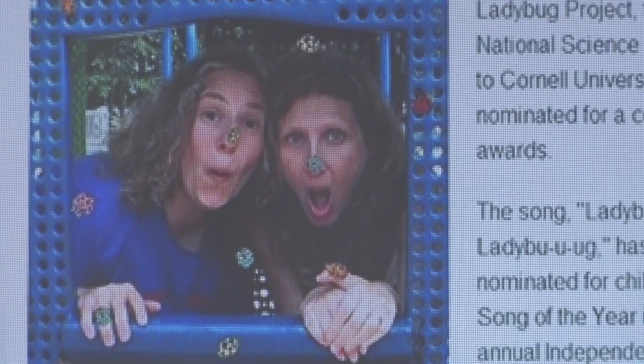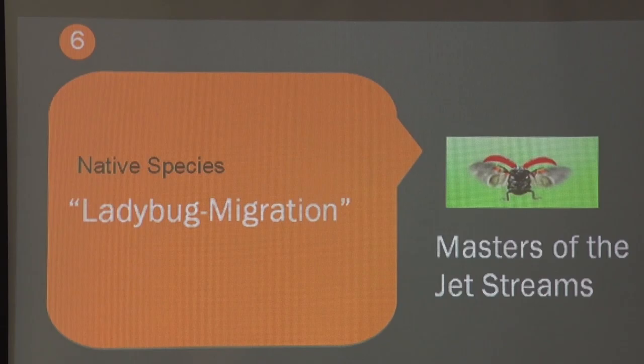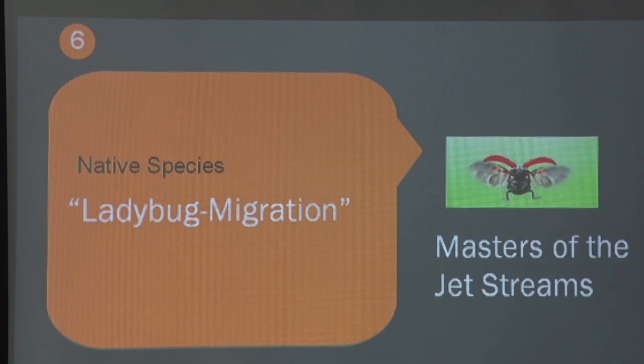Send your ladybug photos to Cornell University — just take a picture on your cell phone and send it to them. The native species here in California migrate to the Sierra Nevada mountains, and the ones on the east coast migrate to the mountain ranges over there. All native species to the United States migrate up to the high country and snow country and stay for winter, then come back down around March 1st.